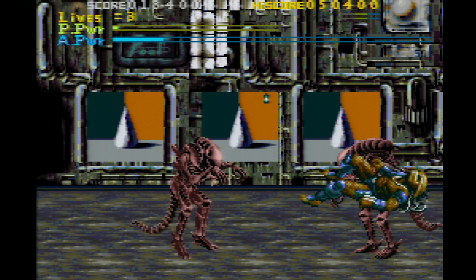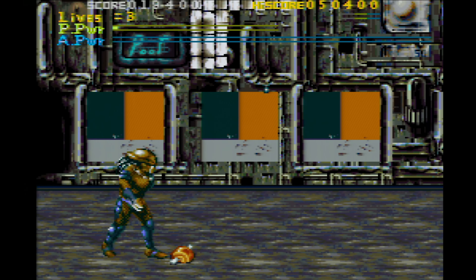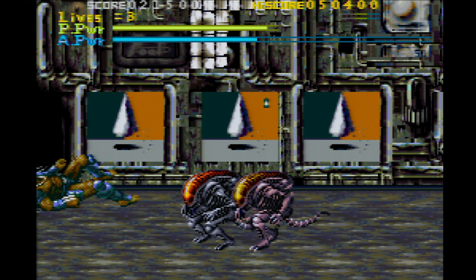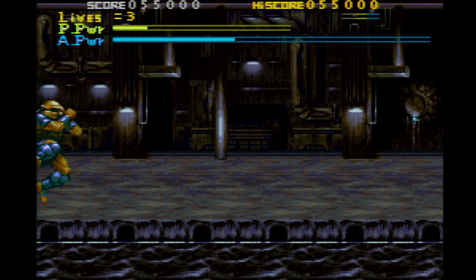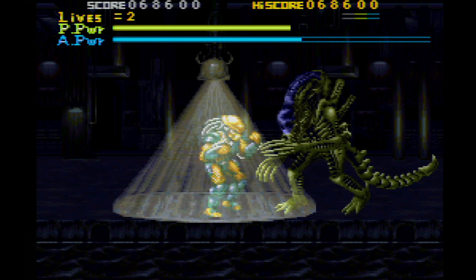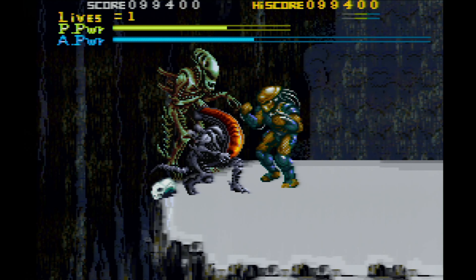We got for the Super Nintendo — Alien vs. Predator. Not to be confused with the classic arcade game Alien vs. Predator, which is an amazing Capcom beat-em-up. This is not that — this is made by Activision. It is a beat-em-up where you're playing as Predator, but it's quite a bit more stiff and janky and not nearly as good as that arcade game. Still a pretty fun, very serviceable beat-em-up, and I got it at such a good price that I just had to pick it up. That's Alien vs. Predator for the Super Nintendo.